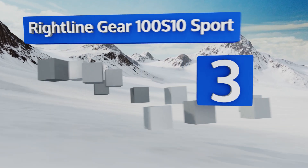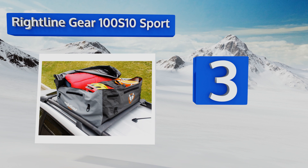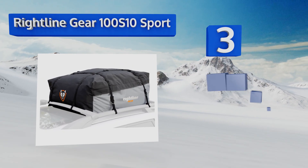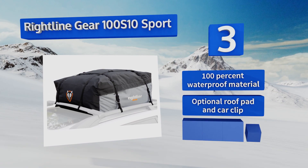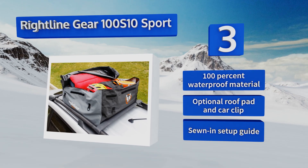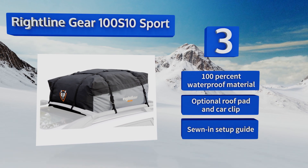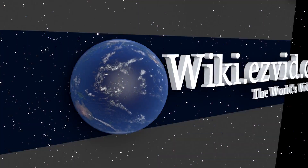Nearing the top of our list at number three, the Right Line Gear 100 S 10 Sport offers a generous 12 cubic feet of storage space, ensuring your whole family can take their favorite things on every trip. The unit is weather and UV resistant so it'll last for years to come, and it works on vehicles without roof racks. It's made from 100% waterproof material with an optional roof pad and car clip, and a sewn-in setup guide.